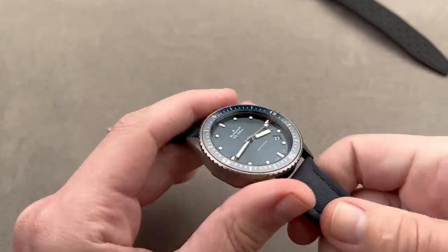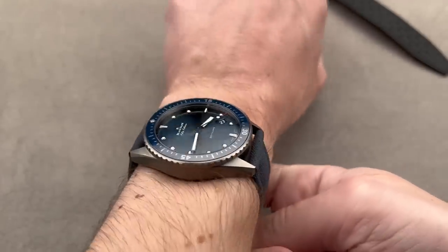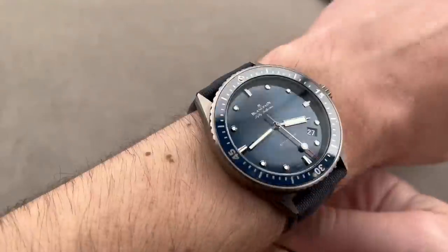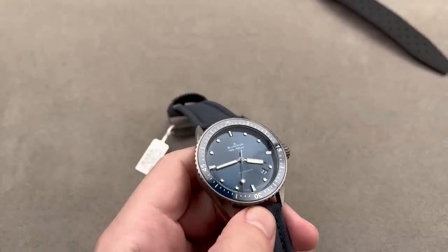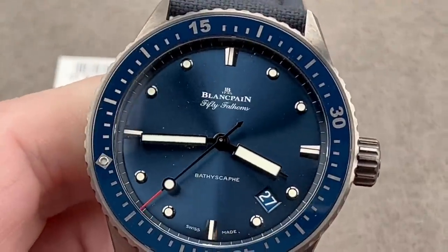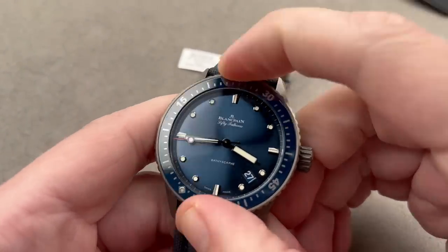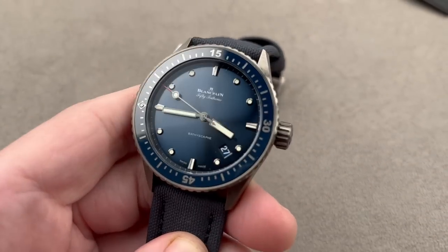Thrown on the wrist, it's more compact than the 5015 — thinner, shorter across the wrist, and smaller in diameter. Weight is comparable, but once you add the bracelet of the 5015, even in titanium, the 5015 is heavier. The bezel is similar in quality, a little more audible and mechanical-feeling. It has the same 120-click index.